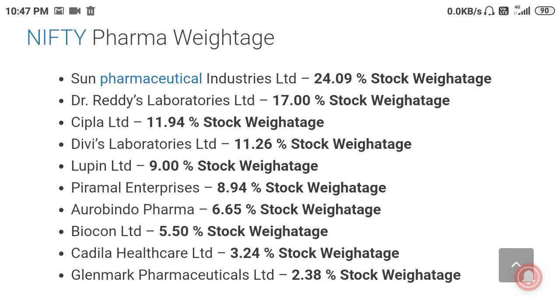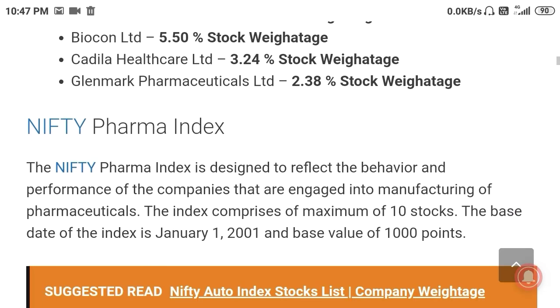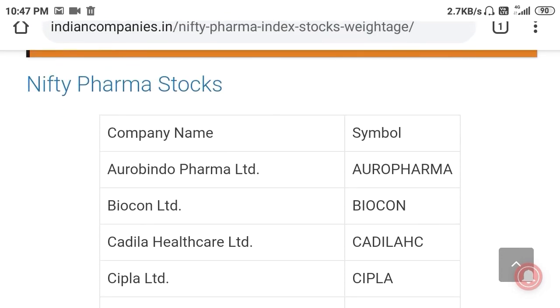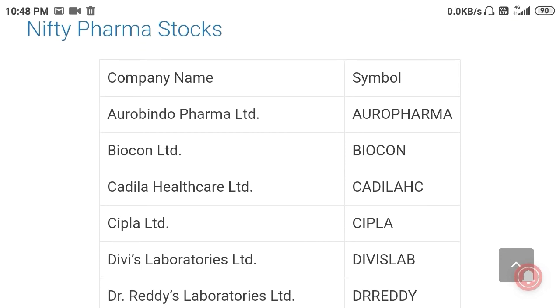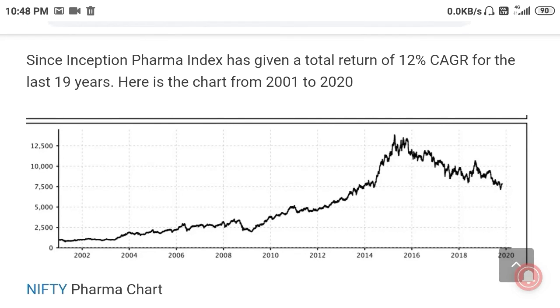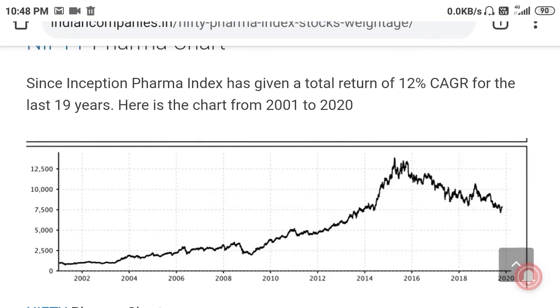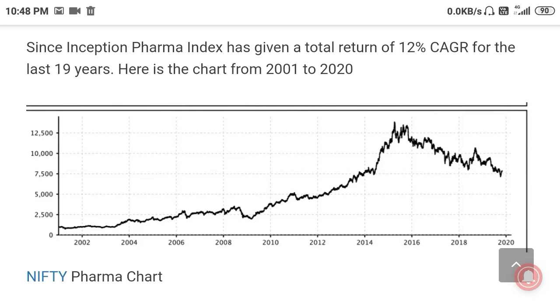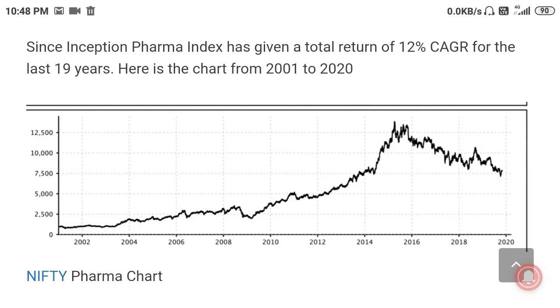Now let us move on to the chart. This is the chart of the Nifty Pharma index for the last 19 years. The Pharma index has given a total return of 12% CAGR — compound annual growth rate — for the last 19 years, from 2001 to 2020.